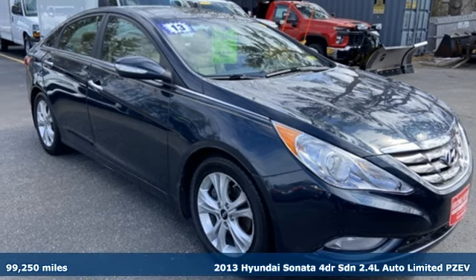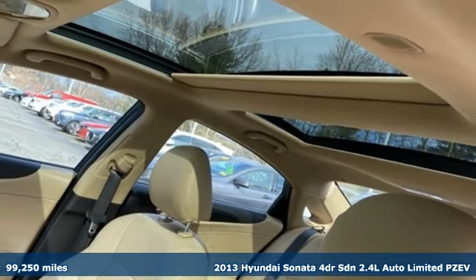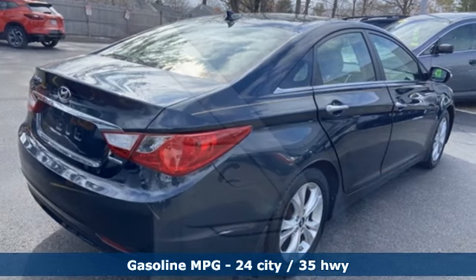It's a 2013 Hyundai Sonata. Live comfortably within your means and very comfortably in this beautifully designed Sonata. It comes with great features you'll love.